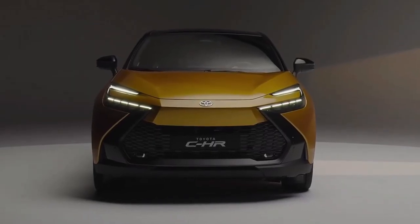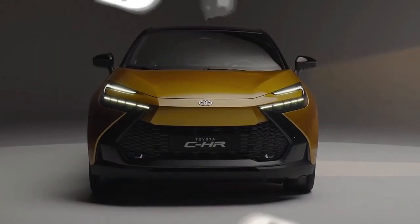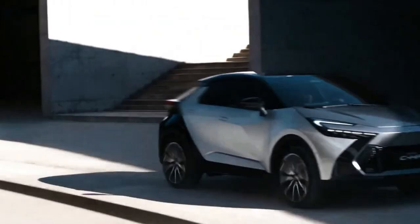Additionally, the C-HR should come standard with the Toyota Safety Sense 3.0 suite, providing a range of advanced driver assistance systems such as pre-collision warning, pedestrian detection, lane departure warning, steering assist, and dynamic cruise control.